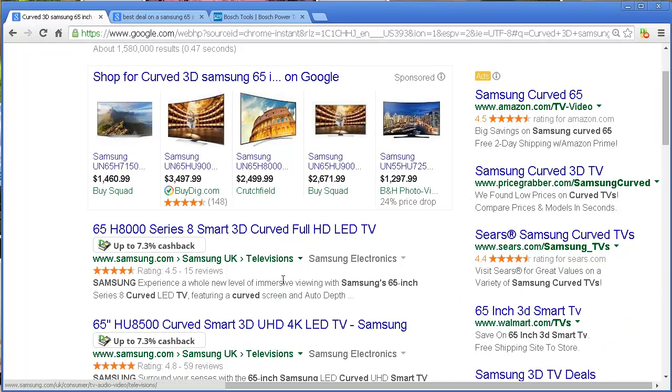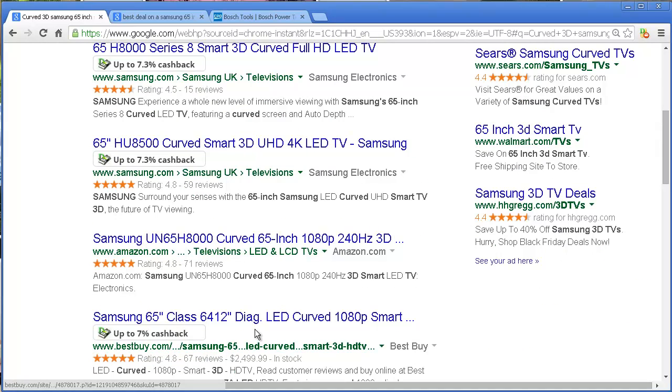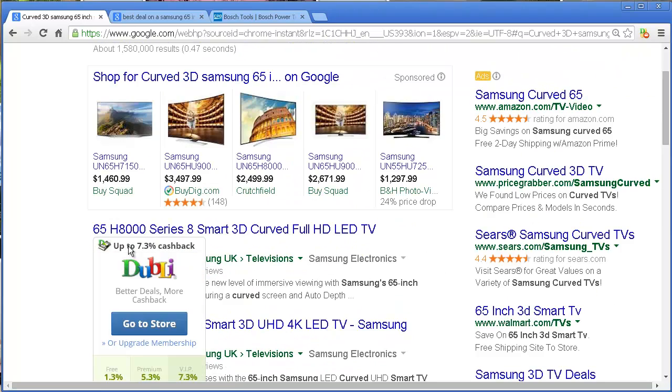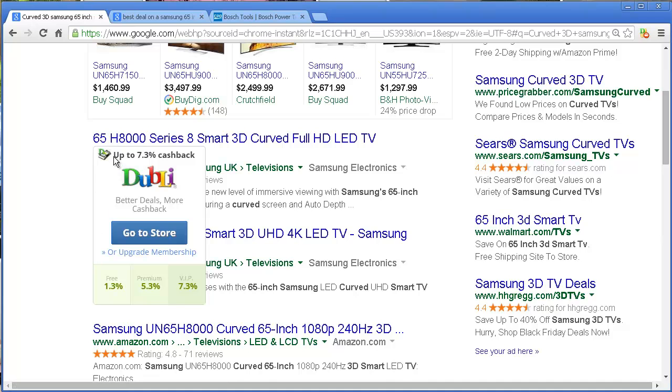I can go straight to Samsung, or I can go to Best Buy. The reason I know this is because there's a little indicator that shows up and tells me I can get cash back for this purchase. I set up either a free account or a paid account. I personally do the paid account because I get my money back and then a ton more. If you want to do the free account, that works perfectly — you get 1.3% cash back.